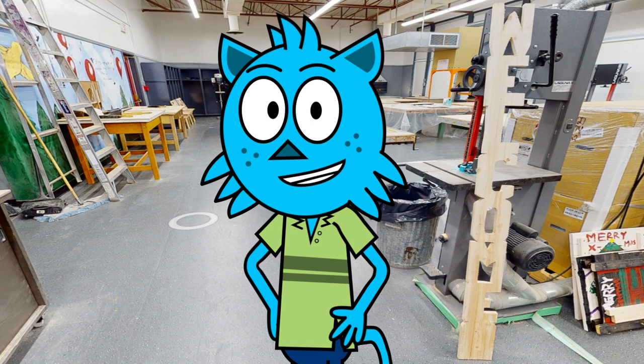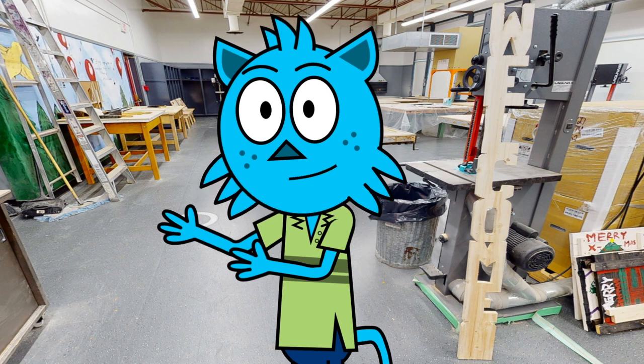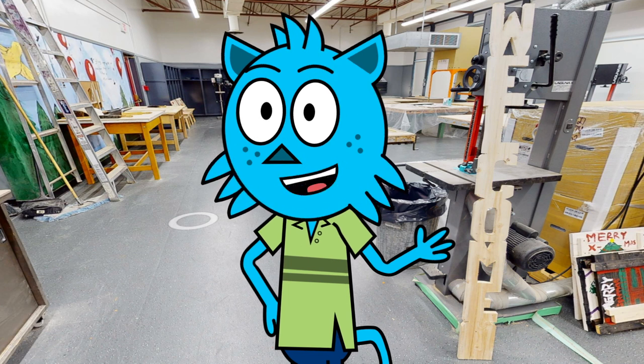One of the courses we are particularly proud of is our woodworking course. Here, you will have the chance to unleash your creativity and learn everything there is to know about working with wood. From the very beginning, we will make sure you are safe and comfortable in our workshop.